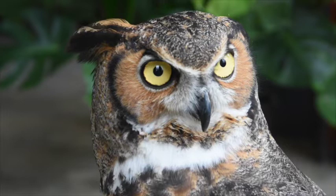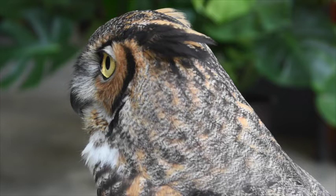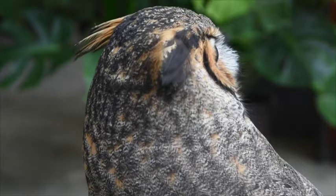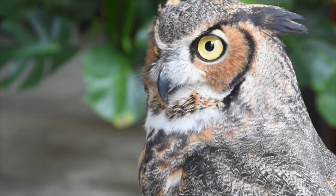Now that we know that plumicorns aren't actually ears, we can talk about how an owl really hears. All owls have ear openings on either side of their head that are hidden under the feathers surrounding their face. The feathers around their face are actually really important in aiding the owl to hear, and all owls have what's called a facial disc. When an owl fluffs up the feathers around its face it creates a bowl shape, which is great at catching sound waves produced by animals around it during the nighttime.